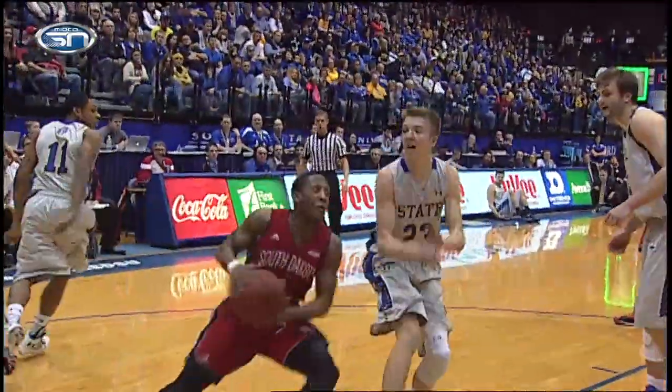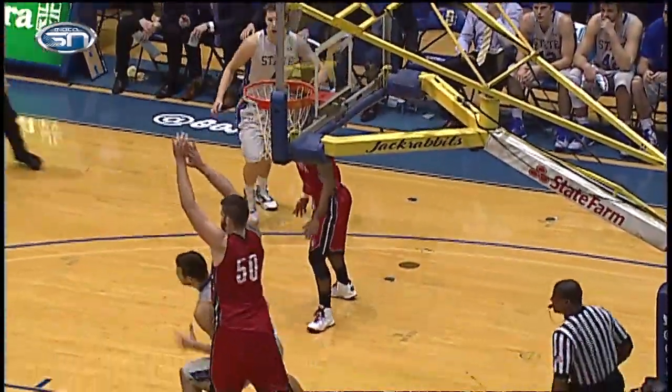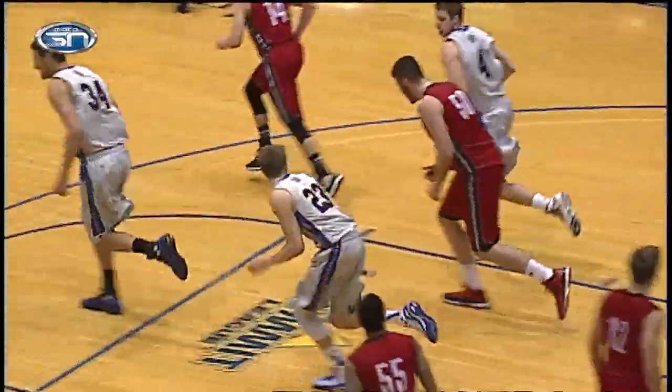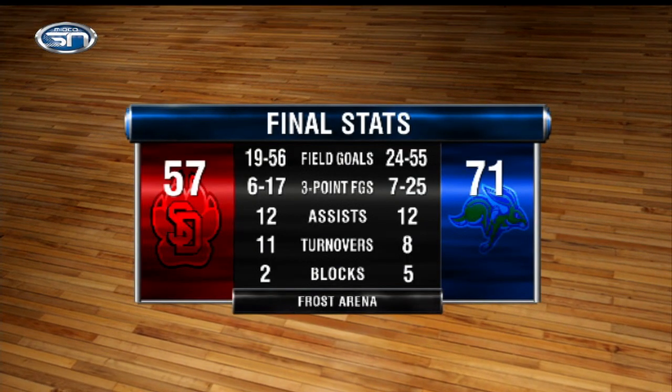Then George Marshall started to get hot, making a couple back-to-back hoops. Trey Norris on the scoop for his two in the ballgame. But the Jackrabbits, behind Larson and Telling Huesen on that follow, pull away and win it 71-57.